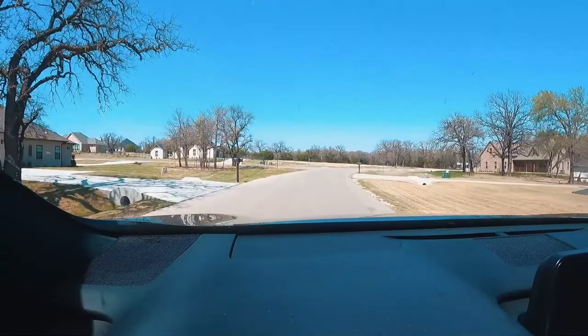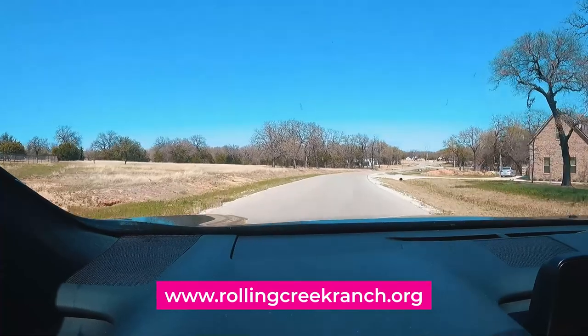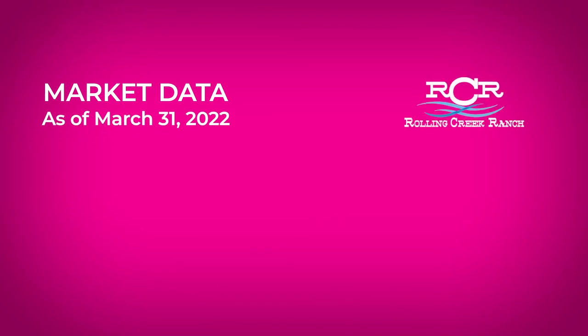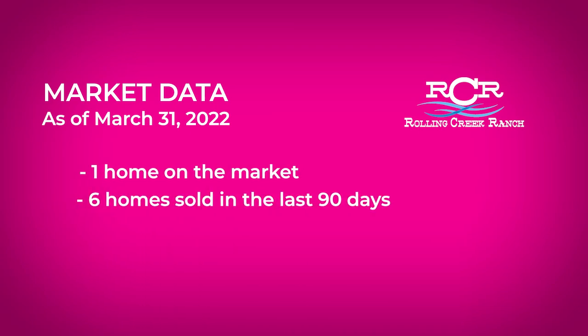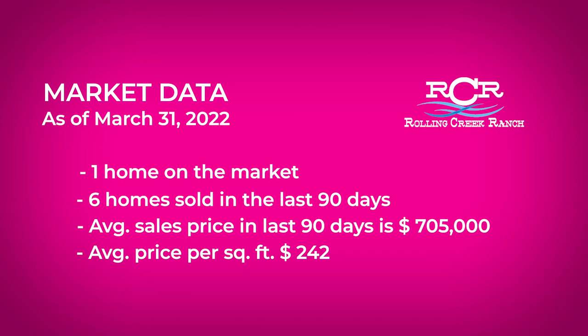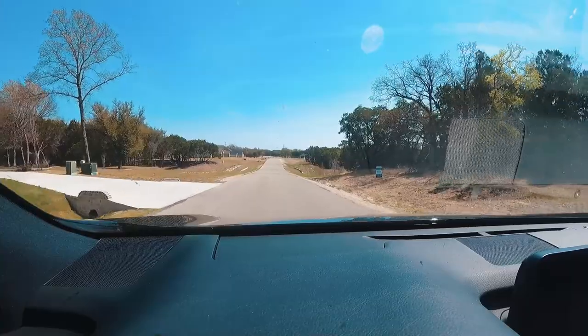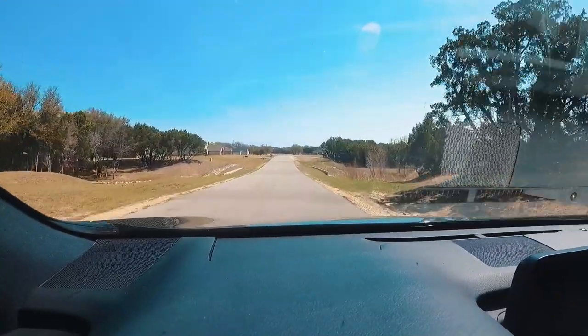The HOA has a website, which is rollingcreekranch.org. Some market data — I pulled this yesterday, which was March 31st, 2022. This is not a gigantic subdivision; there are only a few hundred homes here, so you're not going to see a lot of churn in this neighborhood. There is one home on the market currently, six homes sold in the last 90 days, and the average sales price was $705,000, which was $242 a square foot. There are no homes in here attached to Lake Granbury, but these are fantastic large lots for people that want more space and don't want to be right on top of each other.